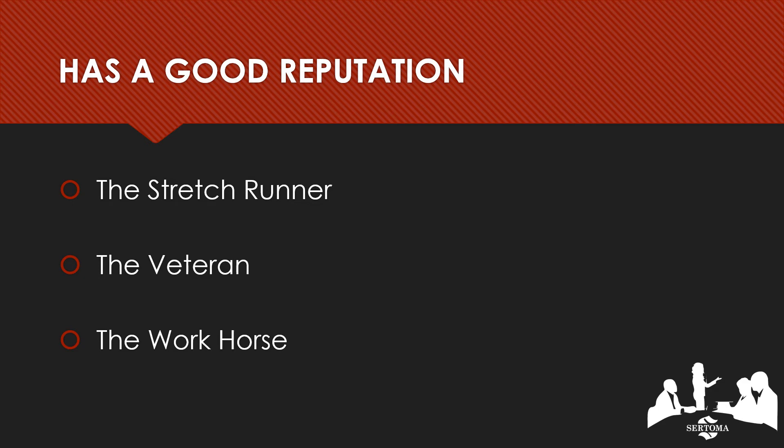Here we will think more about their reputation as a volunteer. In particular, there are three archetypes to look at. First, we have the stretch runner — a type of volunteer that we want to avoid. A stretch runner is a volunteer who only works near award or recognition giving time. They are in it for the glory and not for the betterment of your club, meaning they will likely be more focused on what they can get out of it rather than the assigned task at hand.